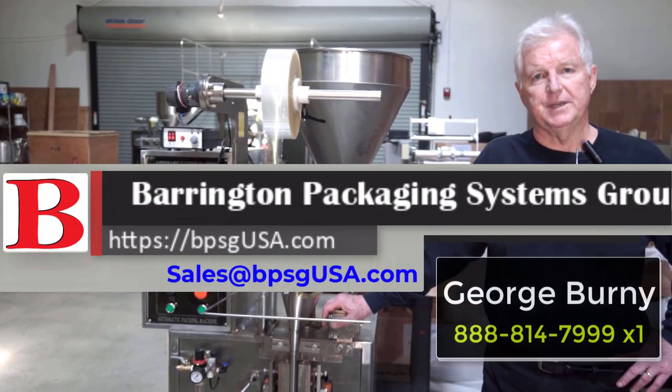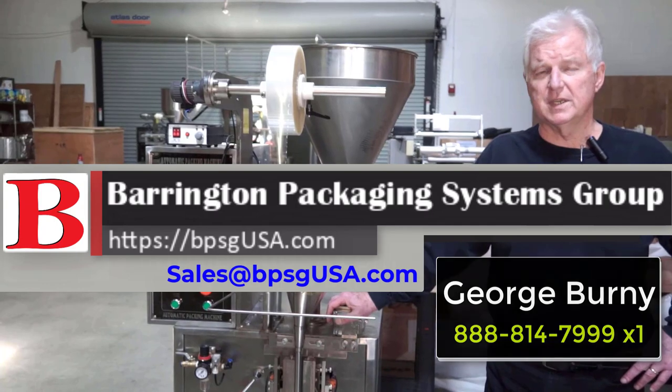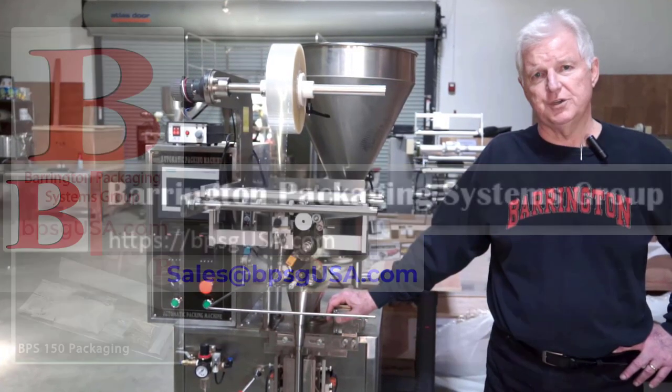Hi, I'm George Burney with Barrington Packaging Systems Group. Our company provides small and mid-sized companies and processors with affordable automation.